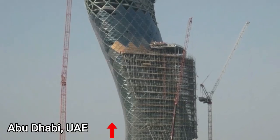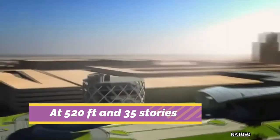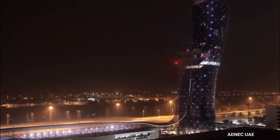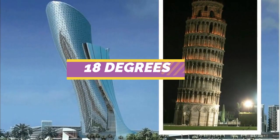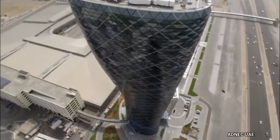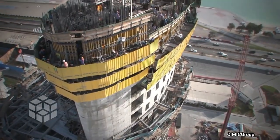Capital Gate in Abu Dhabi, UAE. At 520 feet and 35 stories, it is one of the tallest buildings in the city. Guinness World Records certified Capital Gate as the world's furthest leaning man-made tower. The tower leans 18 degrees — for comparison, Pisa's tower leans only 4 degrees. The second name of the skyscraper is the Leaning Tower of Abu Dhabi.